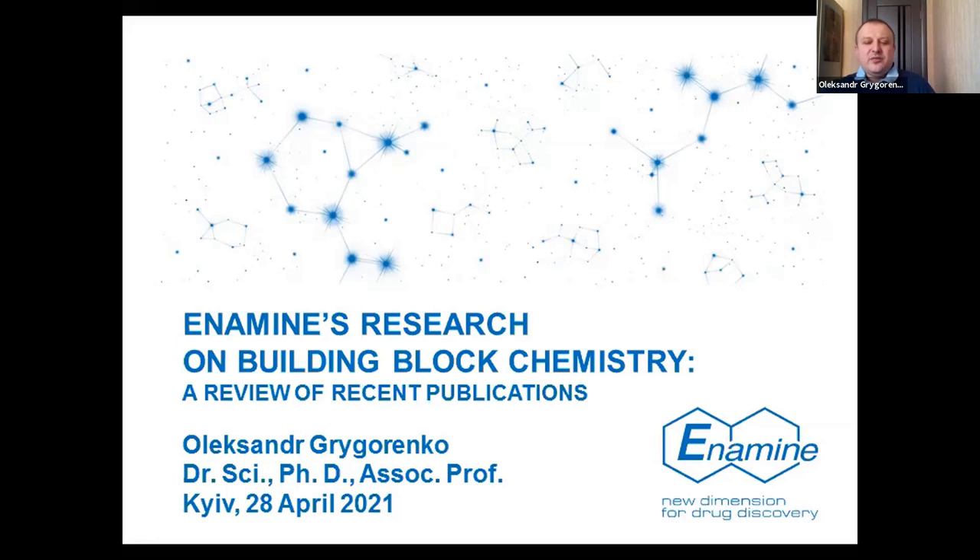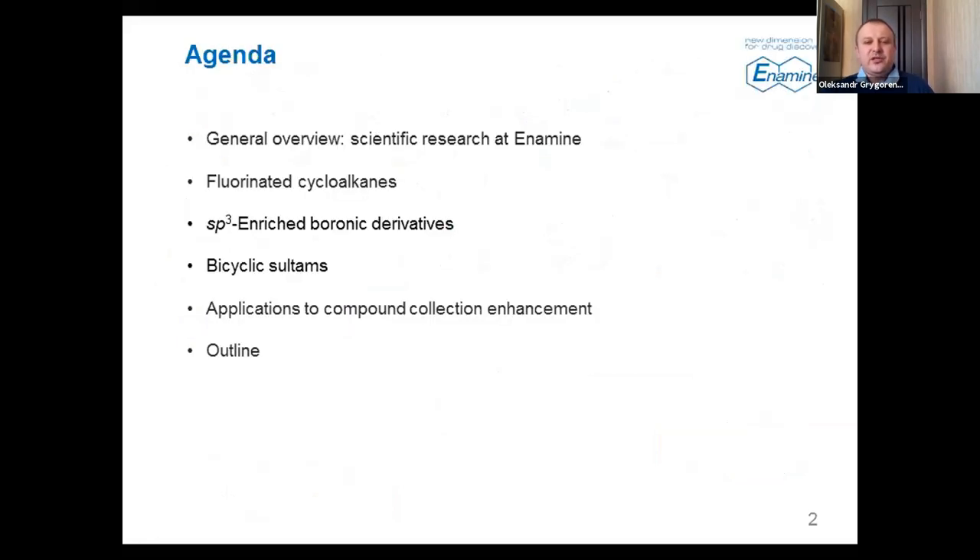My agenda for today will include a general overview of scientific research at Enamine, then I shall go through some trendy types of building blocks that have been published in recent years, including fluorinated cycloalkanes, some boronic derivatives, and organosulfur chemistry. I will finish with some examples of application of our building block collection to our compound collection enhancement.